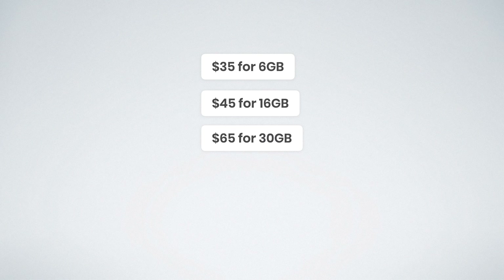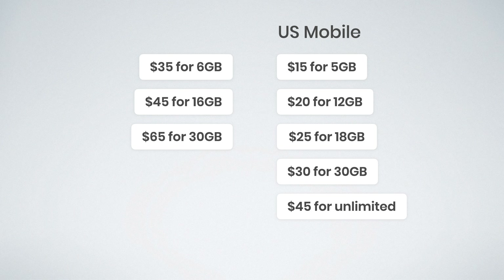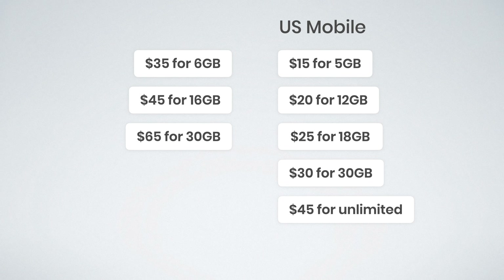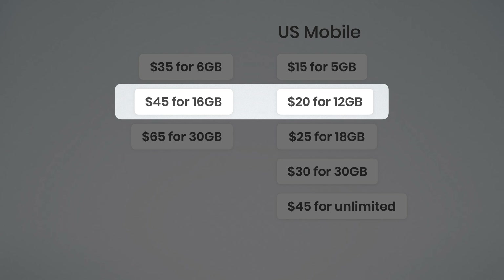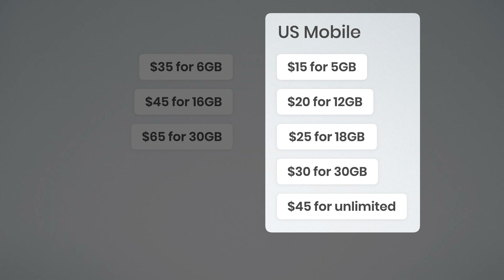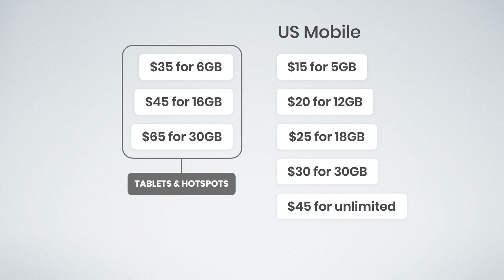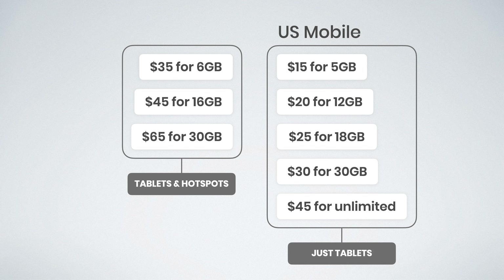What I would recommend instead are plans from US Mobile. For $15 you get 5 gigs of data; $20 gets you 12 gigs; $25 gets you 18 gigs; $30 gets you 30 gigs; and $45 gets you unlimited. These plans and prices are significantly better than what Verizon is offering with their prepaid options. US Mobile is prepaid and these plans do work in tablets, though they will not work in hotspot devices.